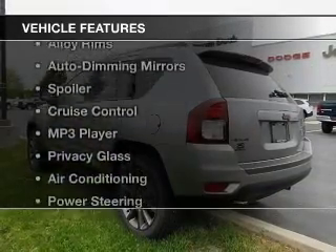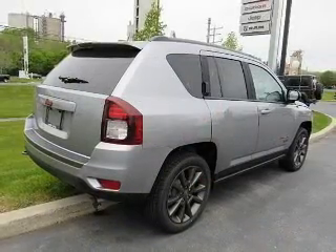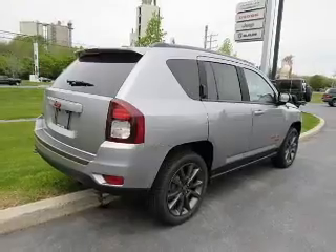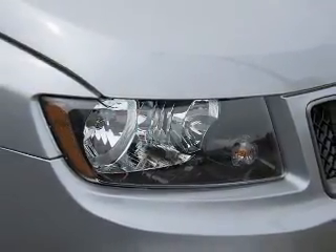The features include Bluetooth connectivity, a satellite radio, alloy rims, auto-dimming mirrors, a spoiler, cruise control, an MP3 player, privacy glass, air conditioning, and power steering.